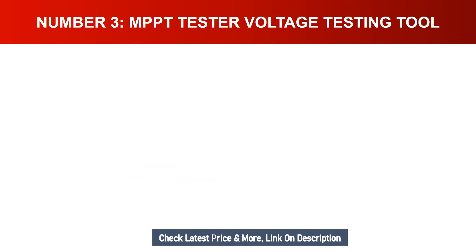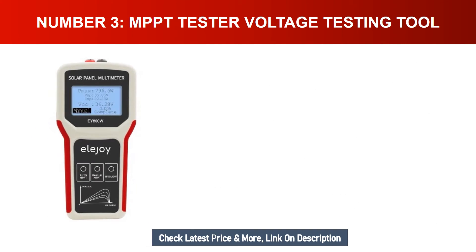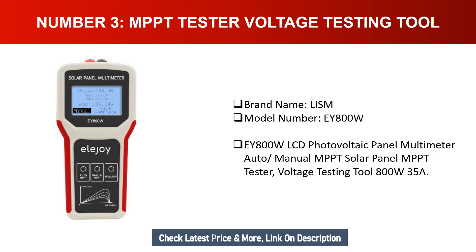Number three: MPPD Tester Voltage Testing Tool. Brand name: LASM. Model number: EY800W. This is an LCD photovoltaic panel multimeter with auto/manual MPPD solar panel testing, functioning as an MPPD solar panel tester and voltage testing tool, rated 800W/35A.